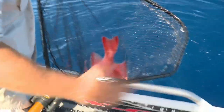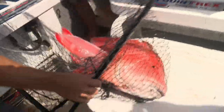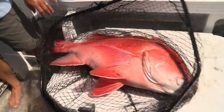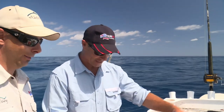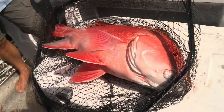Look at that big guy — now that's a fish! I brought the biggest net in the world — this is one of the big Frabill nets. I said if I catch a red to fit in this net it'll be pretty amazing. Well, that's an amazing red!